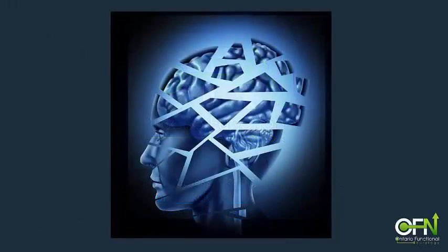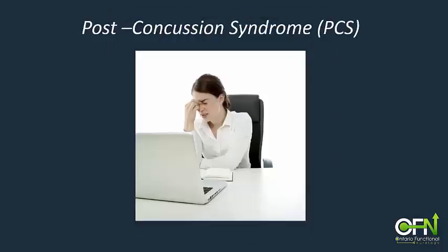Concussion is common enough that we all know someone who's had one. Most of these people eventually recover on their own within about a month of the injury. But a large percentage are still disabled months after with little hope of ever getting back to normal. These are the patients that are labeled with post-concussion syndrome.